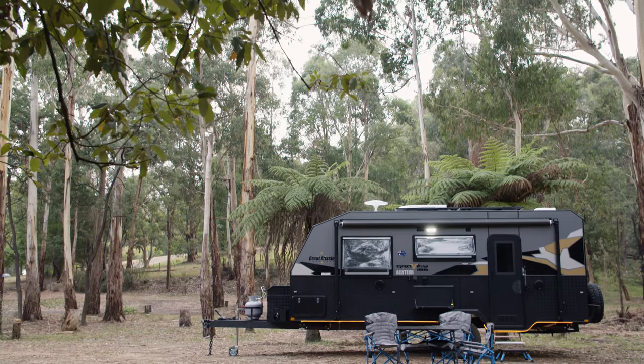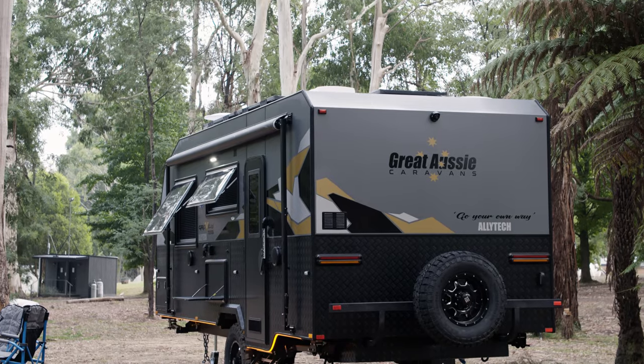I don't think you could go wrong with this van, I really liked it. Great Aussie Vans have looked carefully at the self-sufficiency of the van and done a lot of work on it by the looks of it.